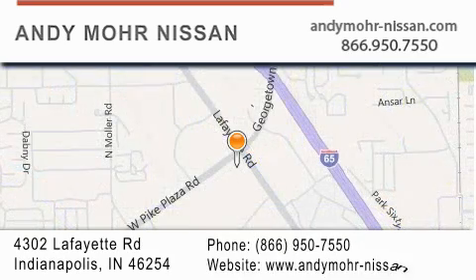You can search our new and used car inventory online, get new car pricing and receive free no-obligation price quotes. Stop by and visit us today at 4302 Lafayette Road in Indianapolis or see us online at andymoore-nissan.com.